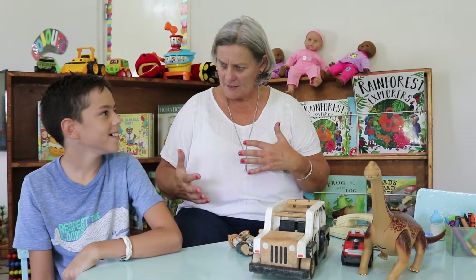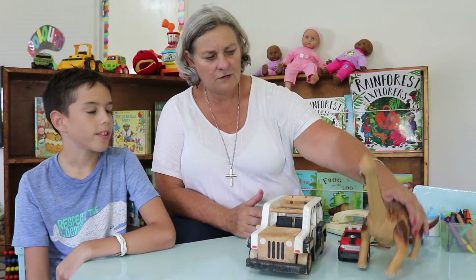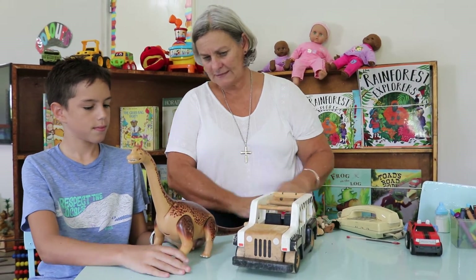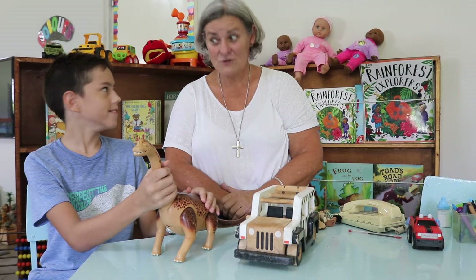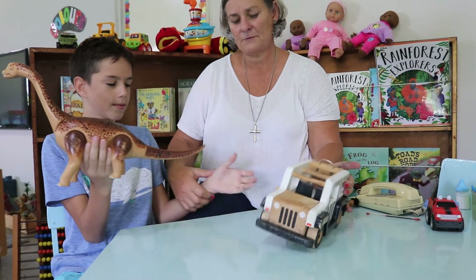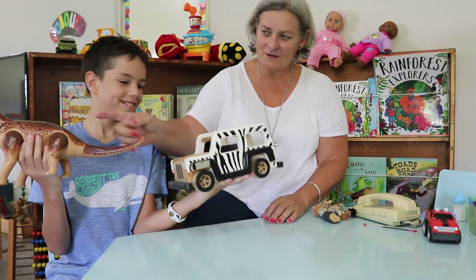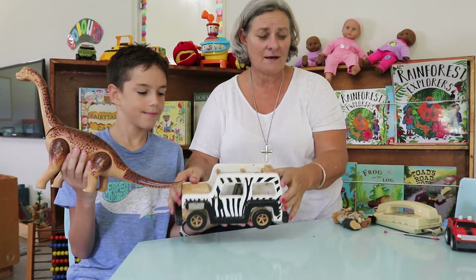We were learning about things that are heavy and light. Today I want to explore: does bigger really mean heavier? Look how big this dinosaur is — he's even bigger than this Land Rover. Would you think he'd be heavier? Let's test it. Hold him in one hand and feel how heavy he is, and I'll pass you this. Which one is heavier? The truck! So even though the dinosaur is bigger, he's not heavier. Big doesn't always mean heavy.